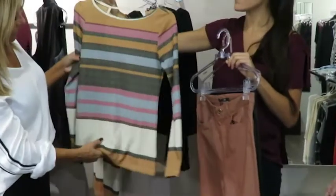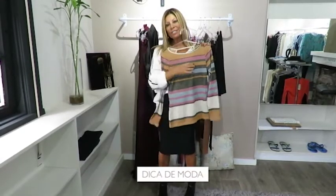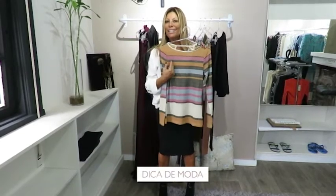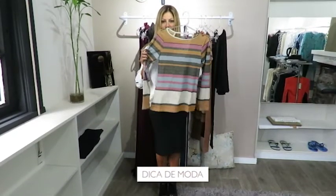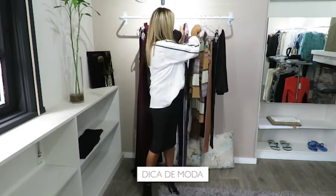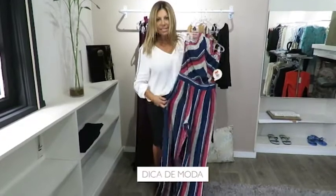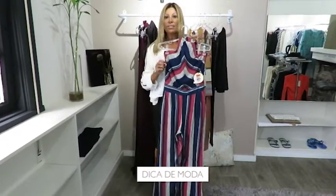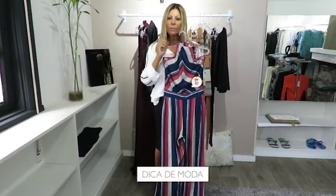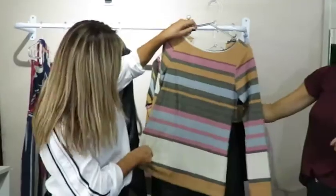It's also R$139.99. Stripes continue to be super trendy this winter, but they come in different sizes and different colors, like these I'm showing you — you'll wear them constantly. The big trick is the width of the stripes being different, and the colors. You'll also see a lot of striped wool sweaters, super colorful. Look at this one with the black — how wonderful!